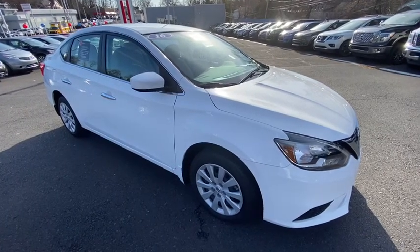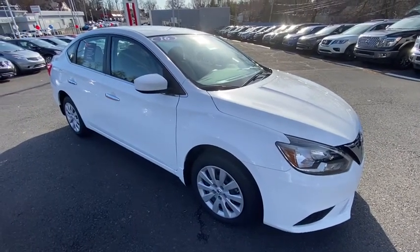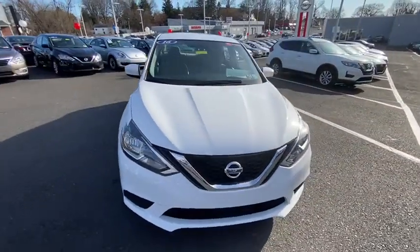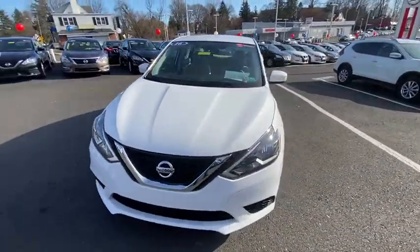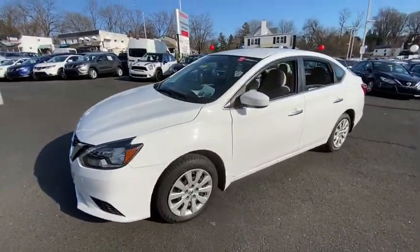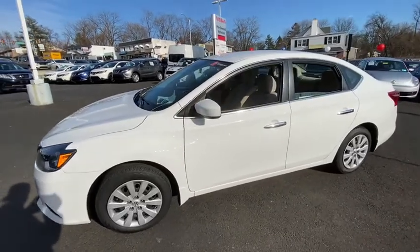Stop by and take a look at the 2016 Nissan Sentra. With its spacious and versatile interior and stellar fuel efficiency, the Nissan Sentra is the obvious choice for anyone who wants to enjoy a stylish and comfortable ride. This vehicle has less than 6,000 miles.